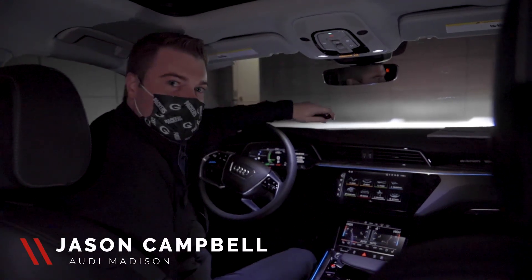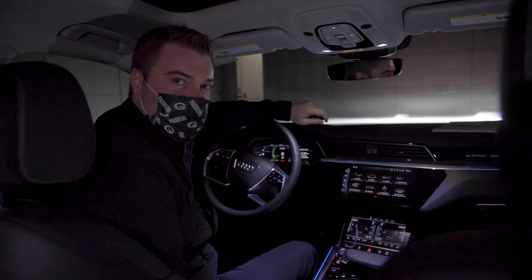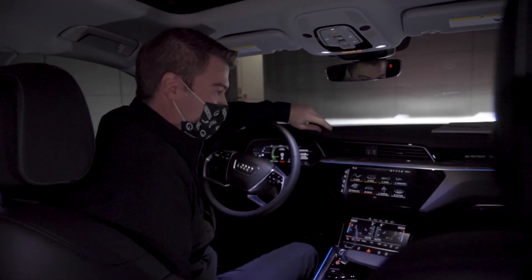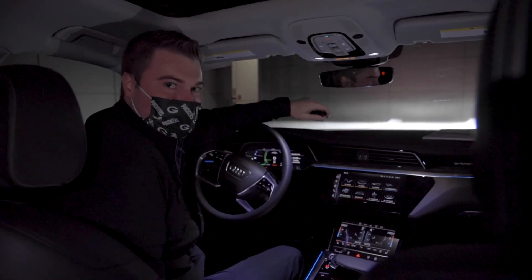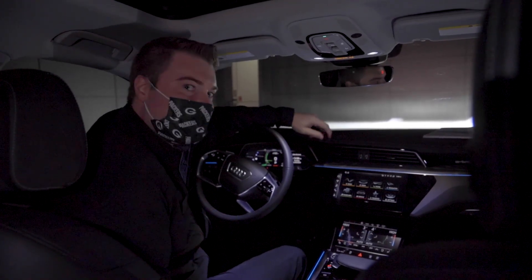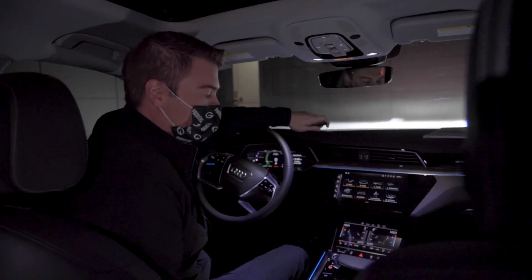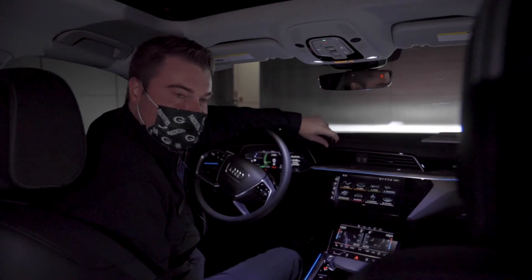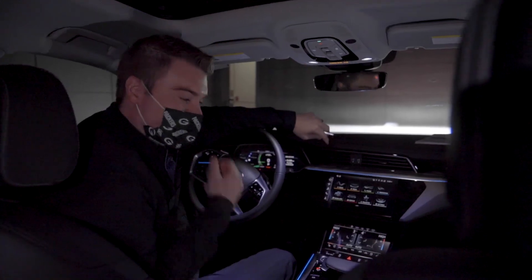Hey guys, Jason Campbell here with Zimbrick Audi of Madison. We just got this sweet new 2021 e-tron Sportback Prestige in, and this year we finally got some actual Matrix LED headlights. Previous years it was just the Matrix design LED headlight that had no actual functionality, but this year we're able to add on the full Matrix headlights as a $3,000 option on top of the Prestige package.